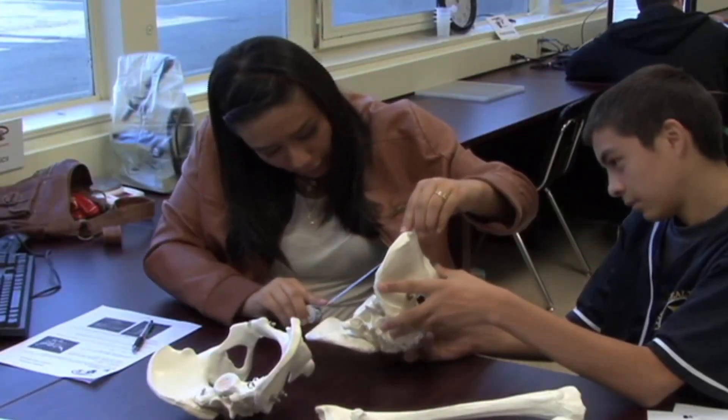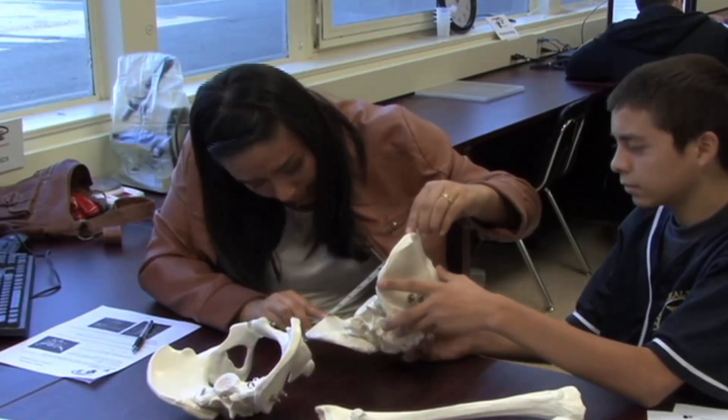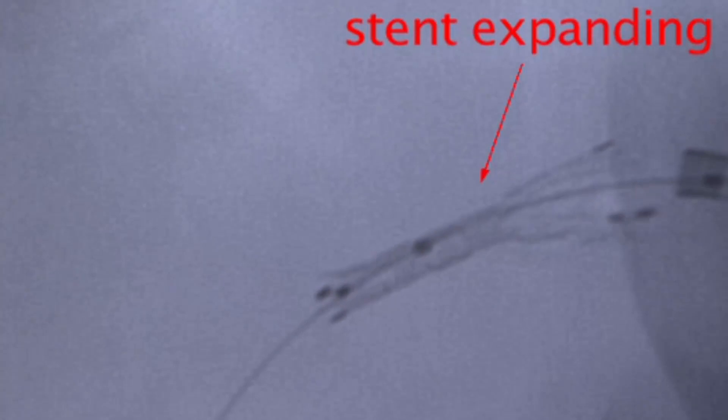The opportunity to train with this type of material is a dream come true for me as an educator. I know that the type of student that I'm turning out as an instructor is going to go out there and be able to compete on the cutting edge market.